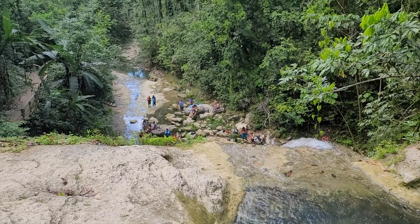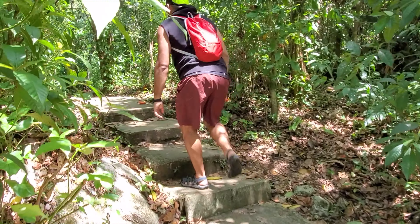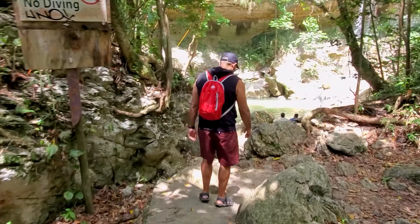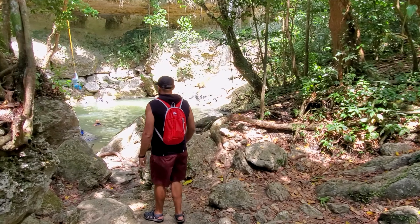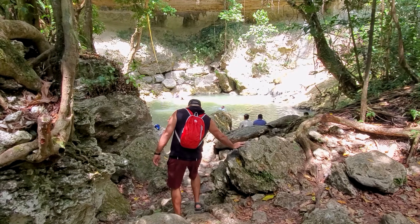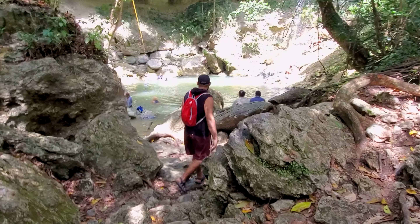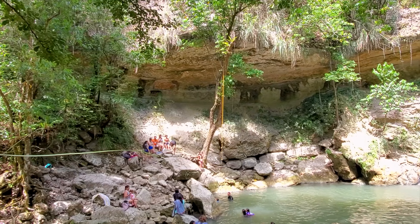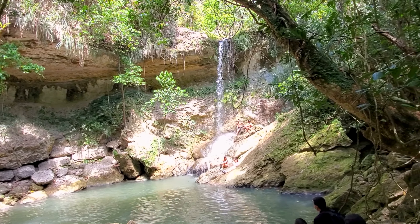Now come follow us through the jungle as we get our Indiana Jones on. When we finally made it to the second waterfall, we were greeted with an area to swim and a rope swing, so of course I had to try it out.